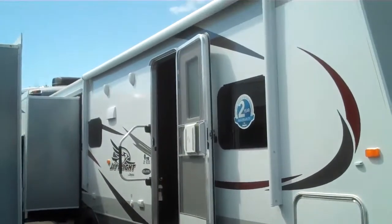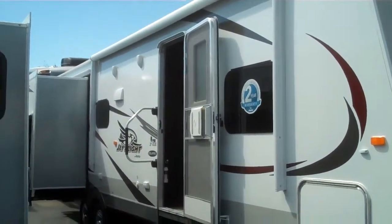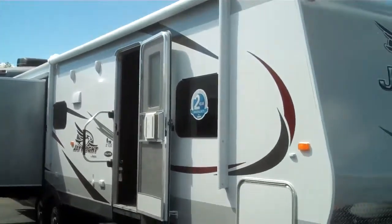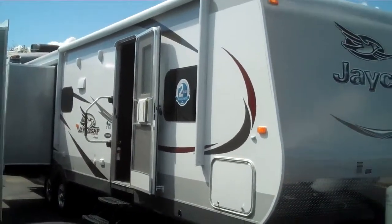As you travel down the road that keeps everything on the inside — all the cabinets — all lined up as well. This is a great trailer. Come on down to Valley RV Supercenter. My name is Alan — ask for me, I'd love to show you around.